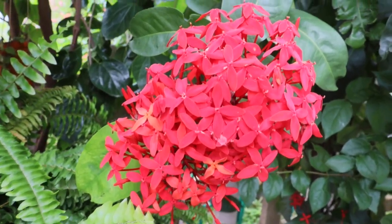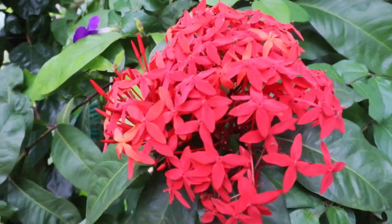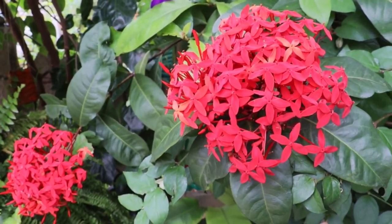Our next plant is ixora, also called jungle geranium or flame of the woods. It comes in two varieties — the bigger one and the dwarf one. The one I'm holding is a dwarf size in pink, but they come in yellow, red, pink, and orange colors. They bloom in bunches and look absolutely stunning. The most important characteristic is that once they bloom, the flowers remain on the plant for more than four weeks. They can be grown in full sunlight as well as partial shade — they will still produce flowers in partial shade. Very easy to grow from stem cuttings.